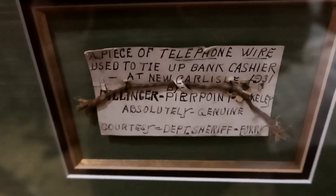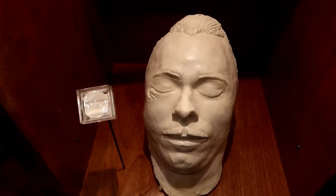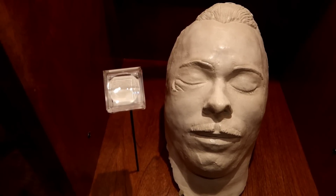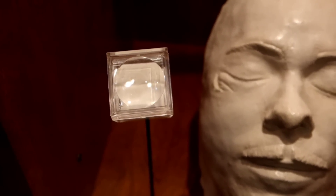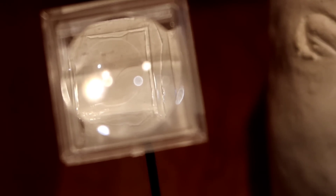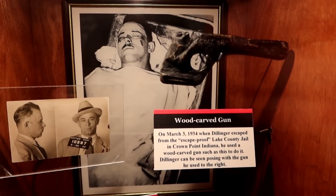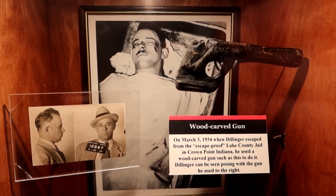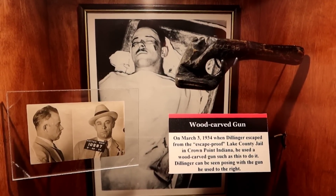This is a piece of telephone wire used to tie up a bank cashier at the New Carlisle bank by Dillinger. There's John Dillinger's death mask, and then in this little glass case there looks like eyelashes or eyebrow hair. There's a photo of him after he was killed, and this little wood gun is what he used for his escape — he used a wood-carved gun to escape from a jail cell that was apparently escape-proof. You can see him posing with this gun to the right.